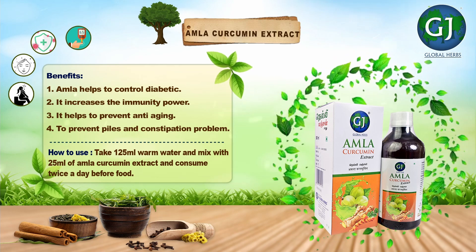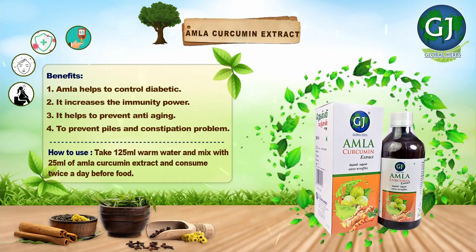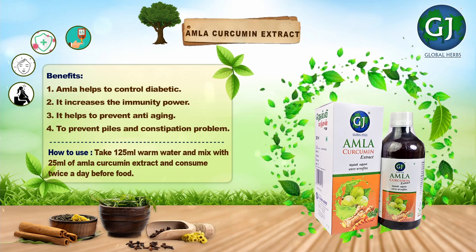It increases immunity power. It helps to prevent aging. To prevent piles and constipation problems.